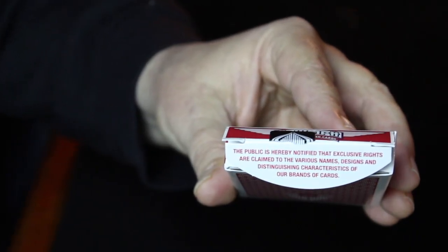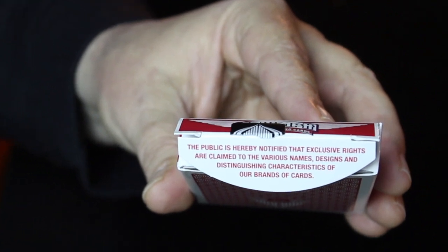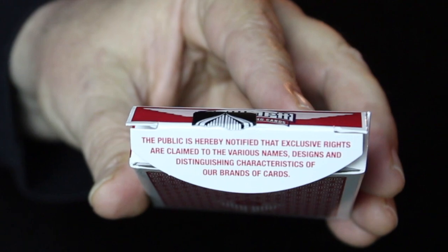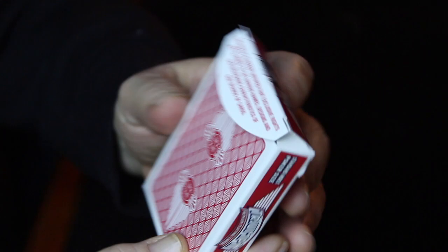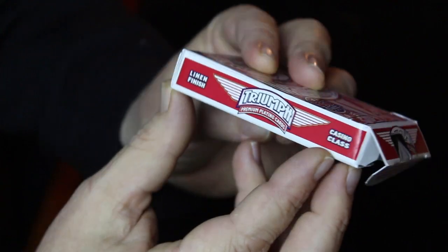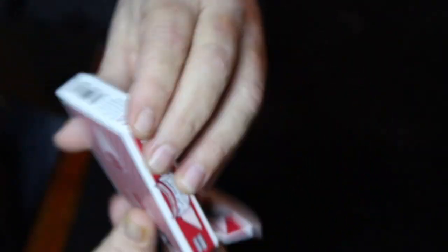Alright, this public notice hereby notifies of the exclusive rights or claims to the various names, designs, and distinguishing characteristics of our brand of cards. Alright, let's open them up.